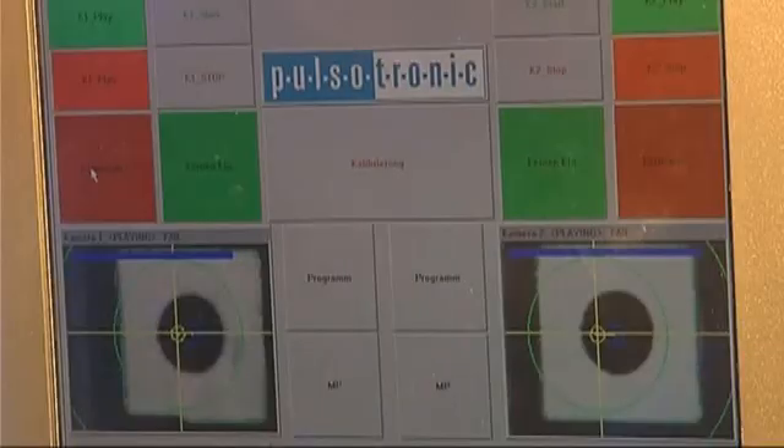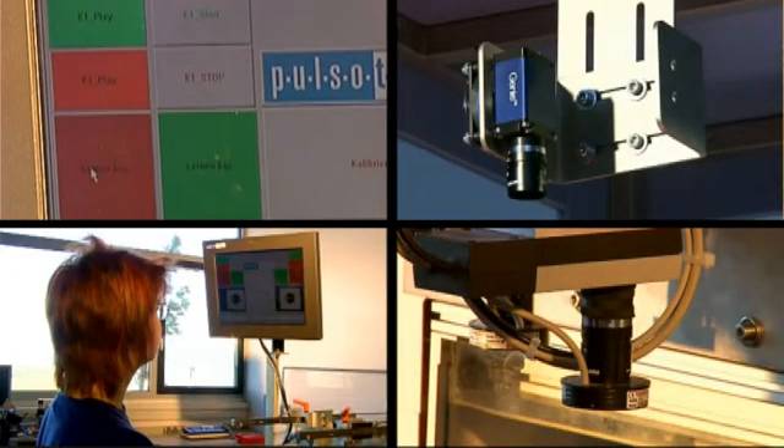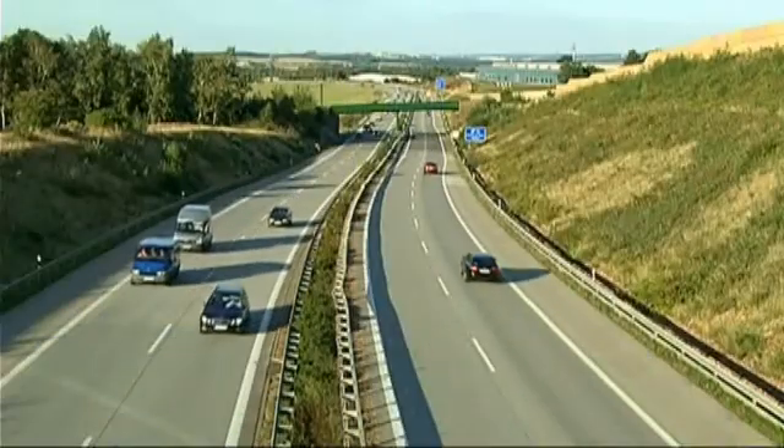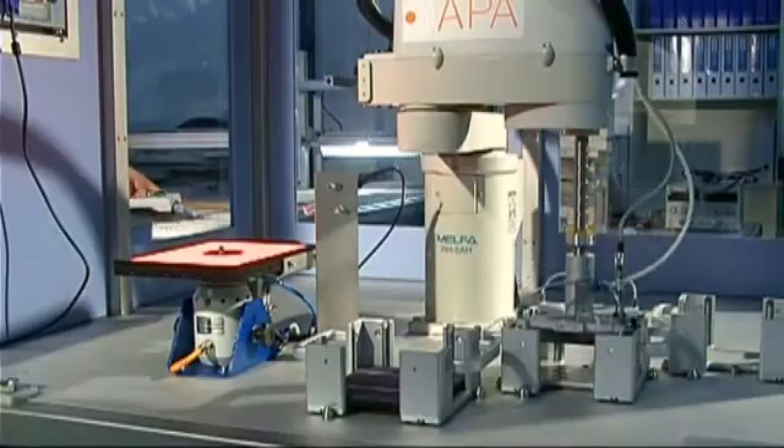With lean management, we can respond very fast to our customer requests and solve their applications. Our sensors and image processing systems are applied in many industrial branches. They measure, detect, distinguish, or count objects in the automotive industry, in intralogistics, in machine and plant engineering, or in wind energy plants.